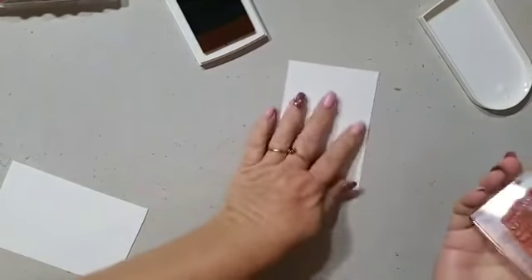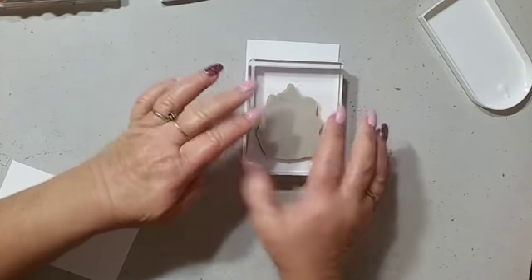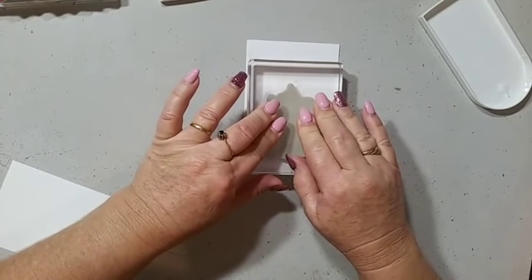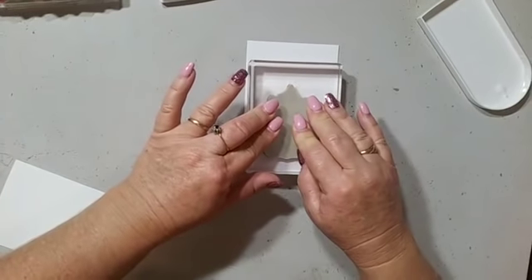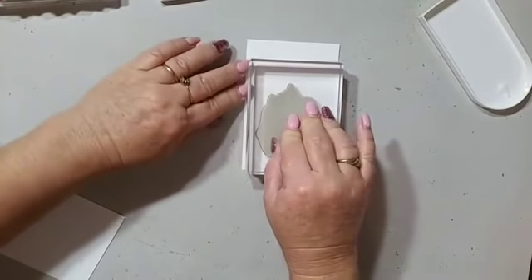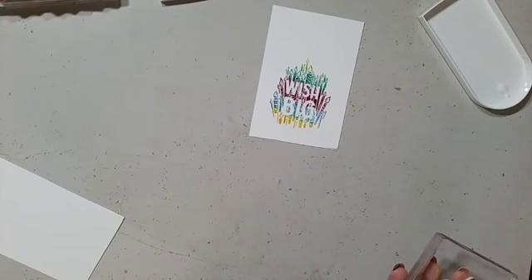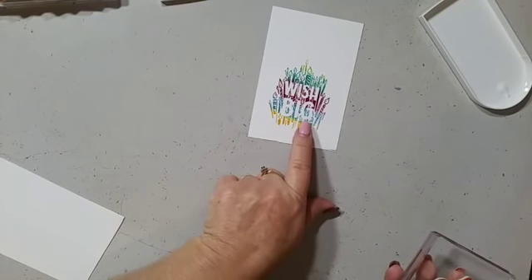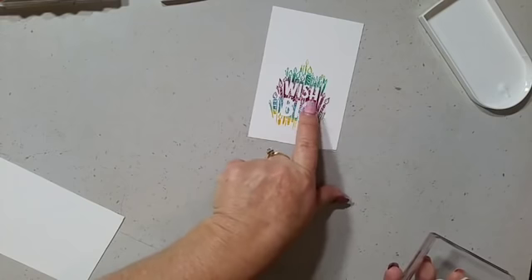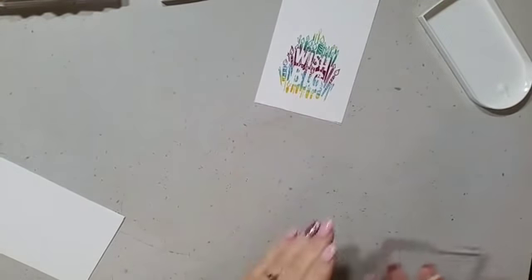Now you're going to see the magic begin! I'm just going to stamp down on this bit of cardstock. Look at that — how fantastic is that? We have Daffodil Delight down here, Balmy Blue, Rich Razzleberry, Bermuda Bay, and Lemon Lime Twist. That's the colouring I have in there. So that's one — I'll do the other stamp in a little while.